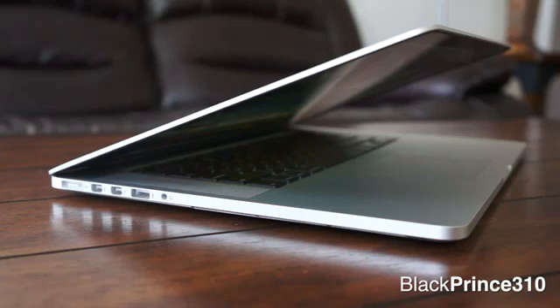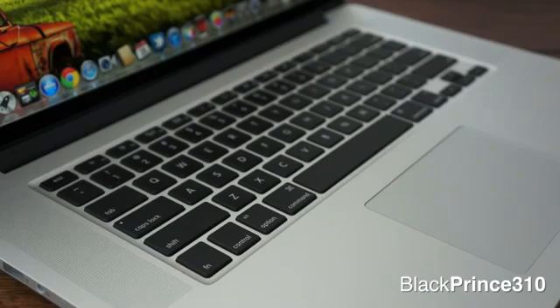That is extremely thin for a laptop with a resolution of 2880x1800 — it's really something to behold. As far as the overall form factor, build quality, and materials used, this is what you typically expect out of an Apple computer. It's unibody aluminum, so it's gorgeous, premium, and has a nice heft to it without being too heavy.